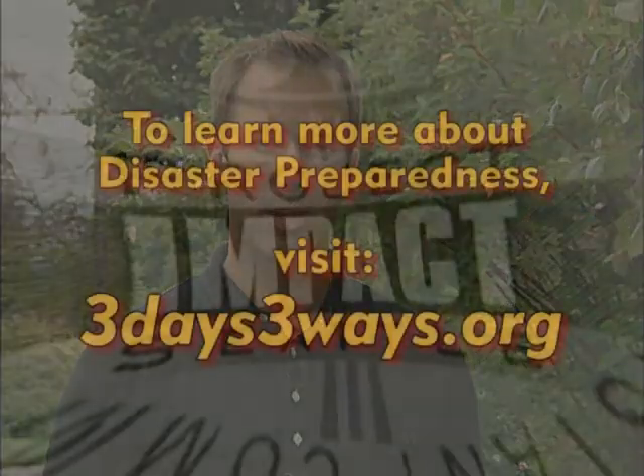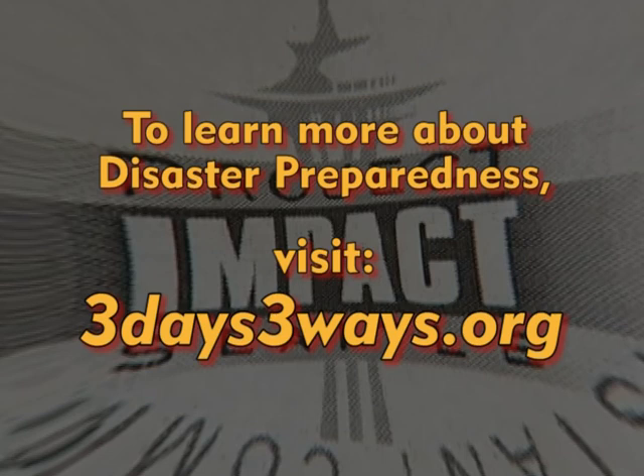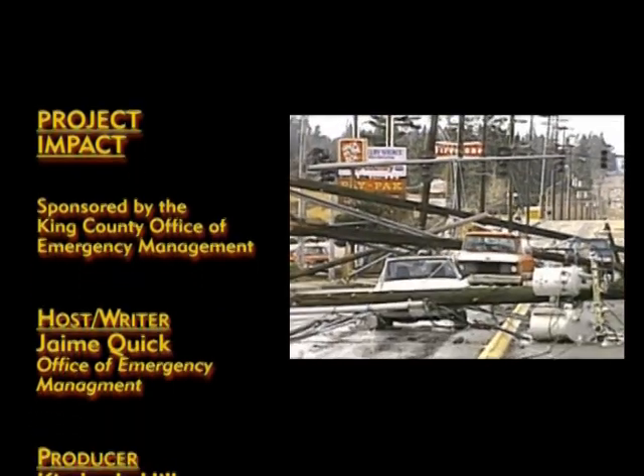That wraps up our show on home retrofitting. I hope you've learned as much as I have about getting your home prepared for our next earthquake. It's not a matter of if, but when the ground will start shaking again. Make sure you are as ready as you can be. Spending time and money on disaster preparedness and prevention is a good investment for you, your family, business, and school. To become better prepared for disasters, visit www.3days3ways.org to find more information on making a plan, building a kit, and getting involved in your community. This has been a Project Impact production, building disaster resistant communities right here in Washington State.